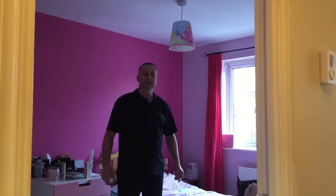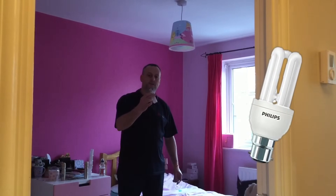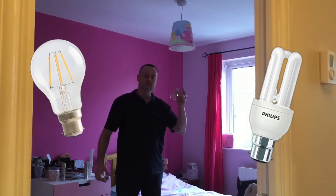In this short video presentation, we're going to look at the benefits of replacing compact fluorescent lamps with LED style ones.